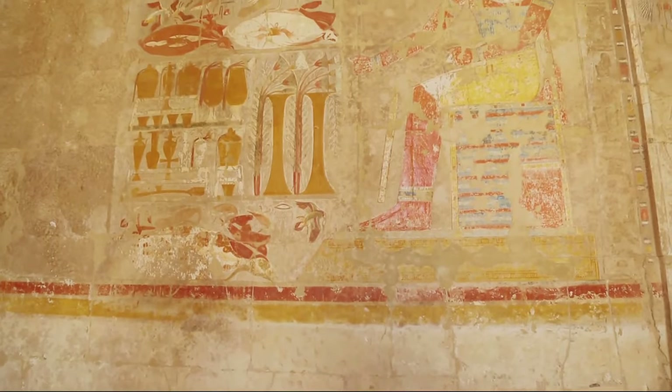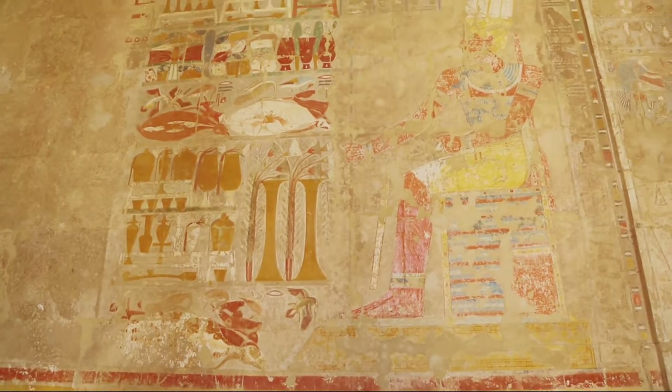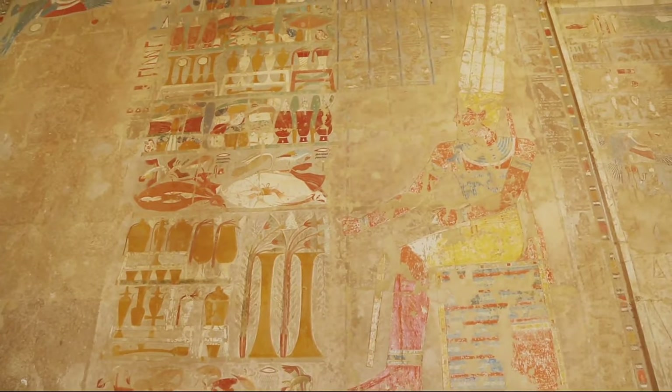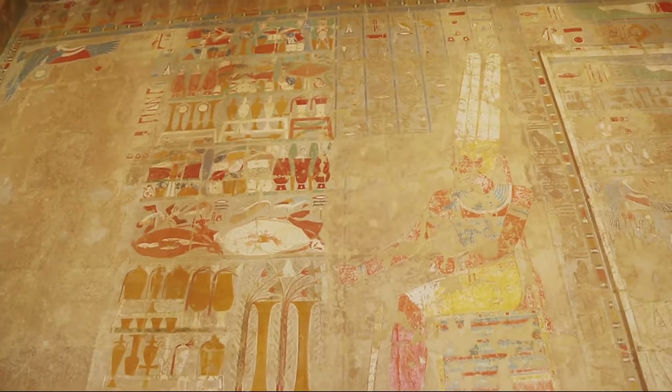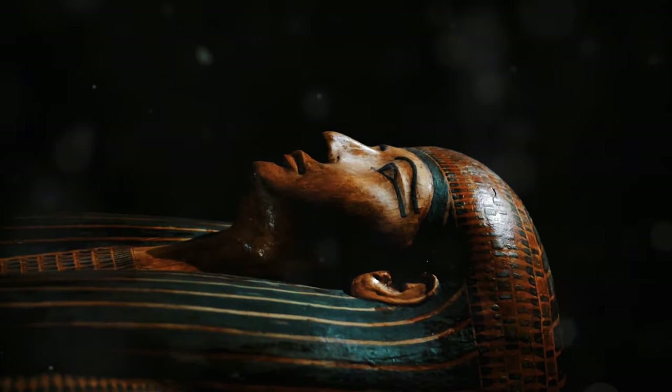The tombs of queens and nobles, while less grand in scale, are no less important in understanding the social structure, beliefs and artistic achievements of ancient Egyptian civilization. They provide a more intimate perspective on life and death in the shadow of the pharaohs.